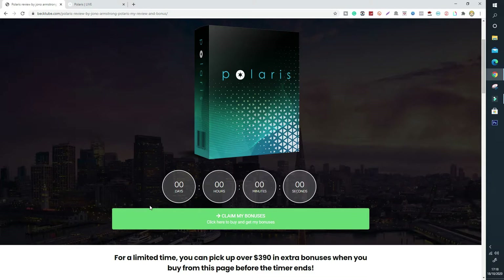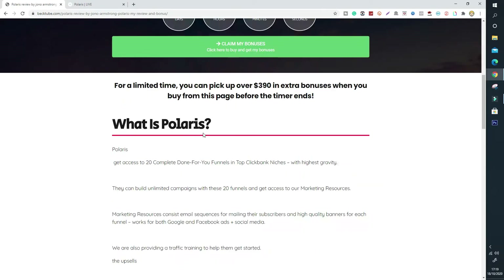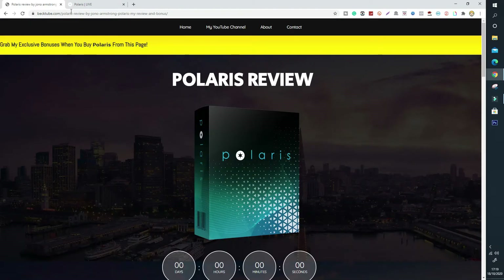I don't want you to miss out on this exclusive offer. Click the link below because once the timer expires, so do my bonuses — you won't be able to claim the extra value I'm giving away with Jono Armstrong's new product, Polaris. Click the link below if you want extra value, click the button, and there's also some extra information on this page to help you with your buying decision. I highly recommend clicking the link below and claiming your bonuses on Polaris. Now let's go through the sales page.